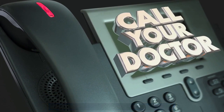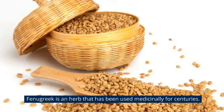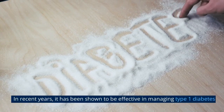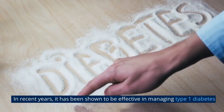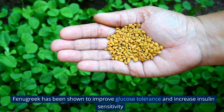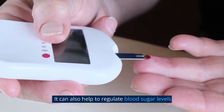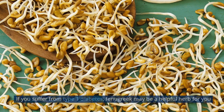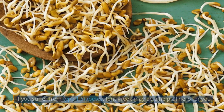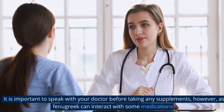Fenugreek is an herb that has been used medicinally for centuries. In recent years it has been shown to be effective in managing type 1 diabetes. Fenugreek has been shown to improve glucose tolerance and increase insulin sensitivity. It can also help to regulate blood sugar levels. If you suffer from type 1 diabetes, fenugreek may be a helpful herb for you.